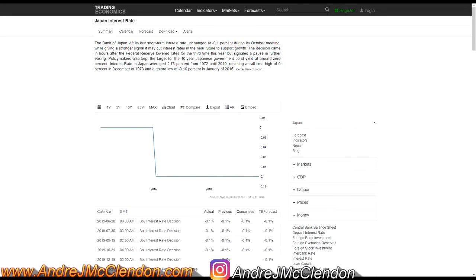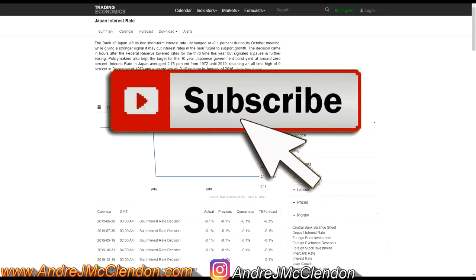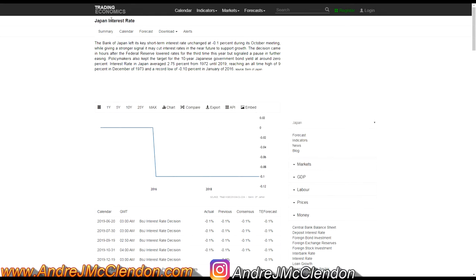Hello everybody, welcome to the show. This is Andrejian McLennan coming at you with a video about how to invest your money in Japan. Let's hop right into it.